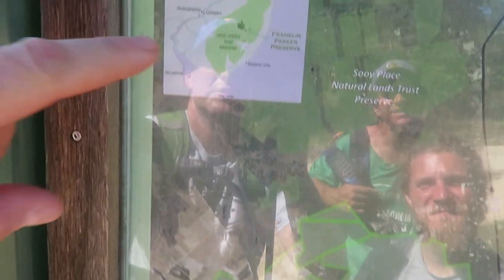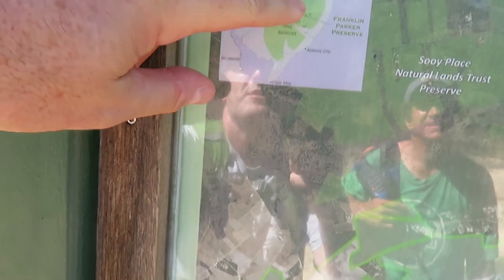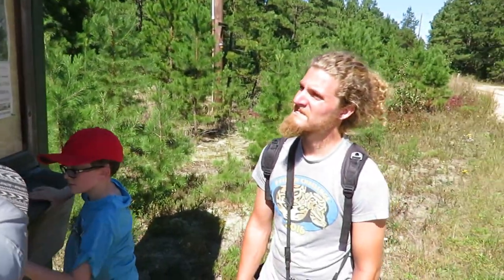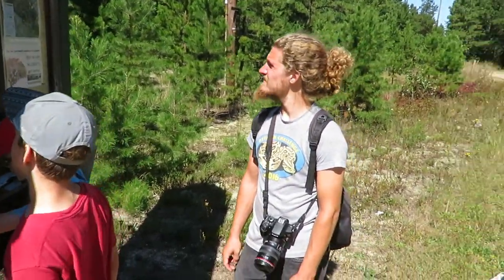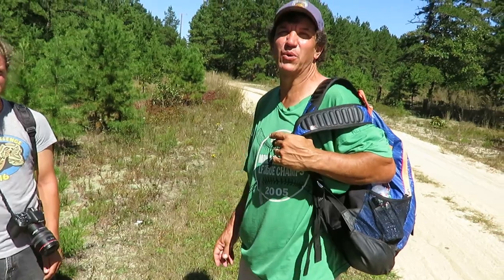Based on this map, there's the Pinelands and we're pretty much right in the center of it. Overall about six miles? Yep, probably. What do you guys think — good day today in the Pinelands? Absolutely. Four snakes overall? I'd say that's successful.